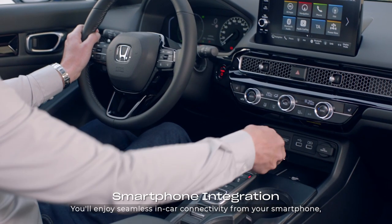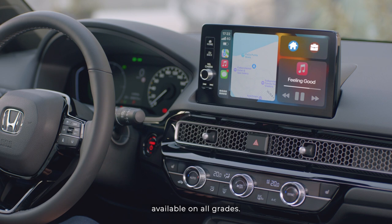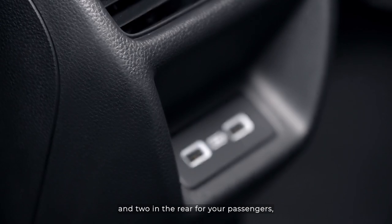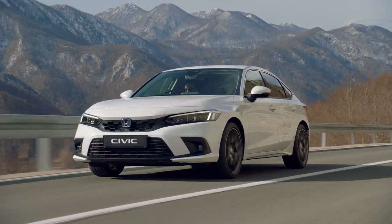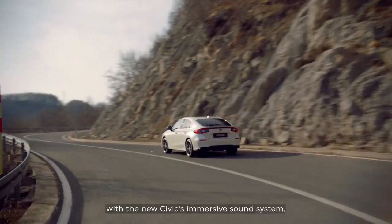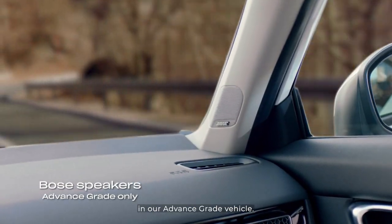You'll enjoy seamless in-car connectivity from your smartphone, with wireless Apple CarPlay and Android Auto available on all grades. There are two USB ports in the front and two in the rear for your passengers, with the added benefit of wireless phone charging in selected grades. Pump up your driving pleasure with the new Civic's immersive sound system, working seamlessly with your smartphone playlists, and delivered through 12 premium Bose speakers in our advanced grade vehicle.